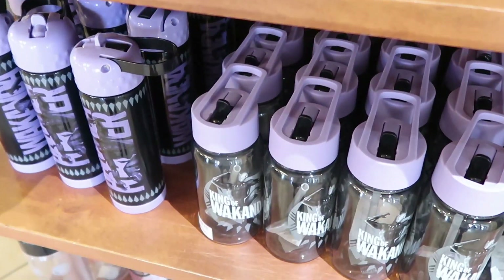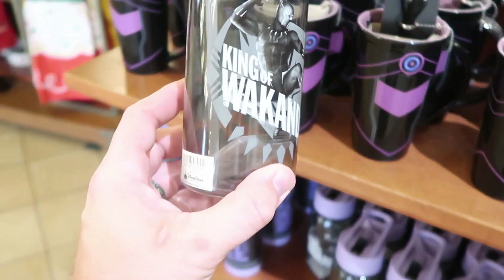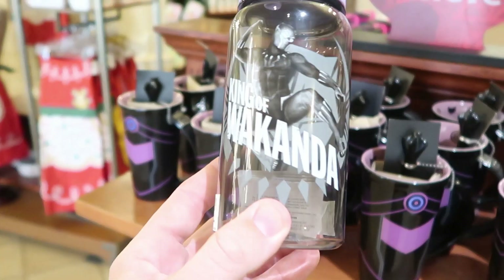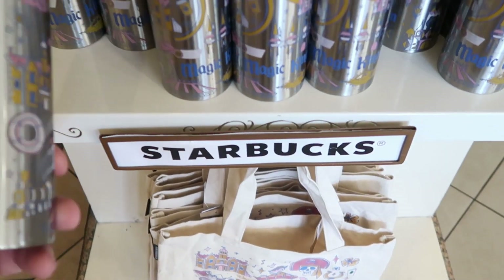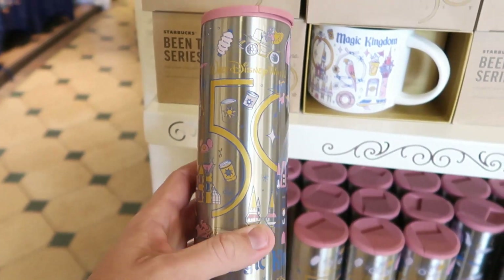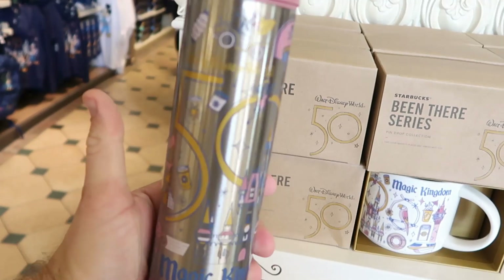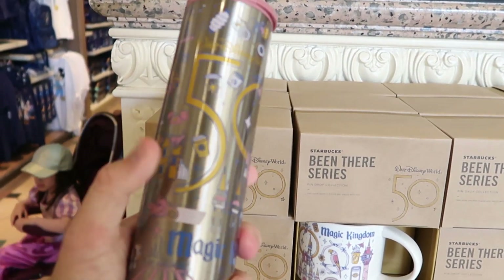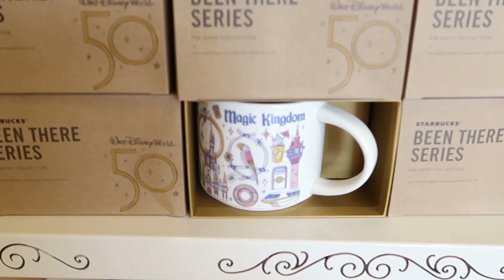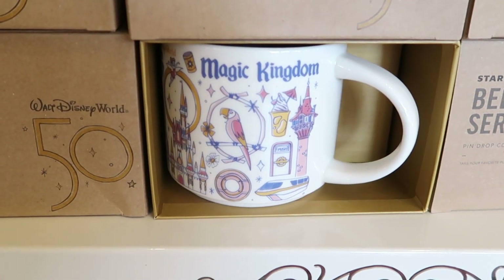Check out down here — you have the Black Panther King of Wakanda kids sipper cup for $12.99. Over here they have a few fun Starbucks offerings for the 50th anniversary. Look at this 50th anniversary Starbucks tumbler for the Magic Kingdom — these are $29.99, stainless steel, and I like the lid on this as well. They also have some Magic Kingdom Starbucks coffee mugs for the 50th anniversary.